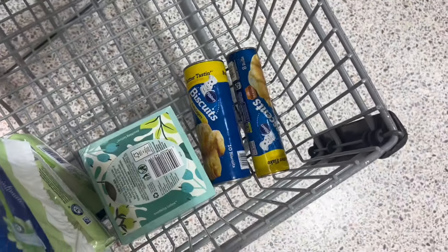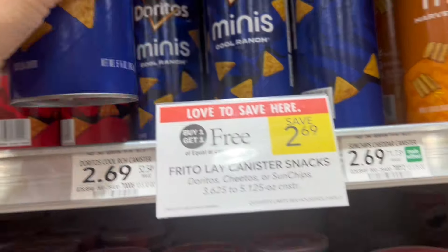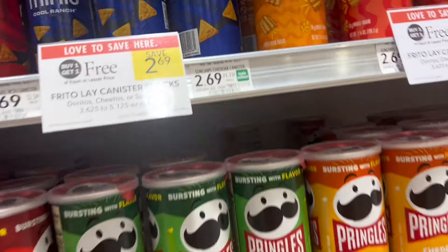Pillsbury products are buy one get one free again, and there's a dollar coupon in the app as well as a dollar back on Ibotta, so you can get it super cheap.